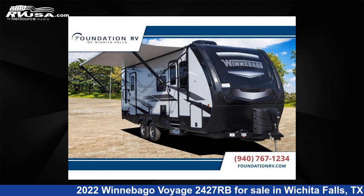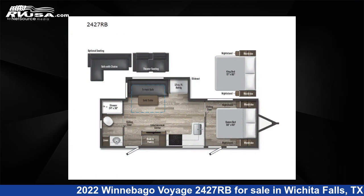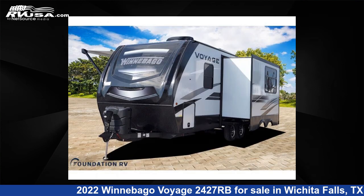This 2022 Winnebago Voyage 2427RB is a travel trailer RV. It is located in Wichita Falls, TX and is offered for sale by Foundation RV.